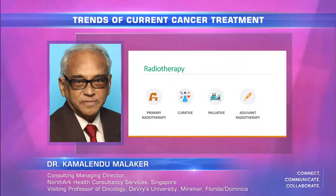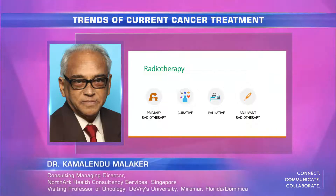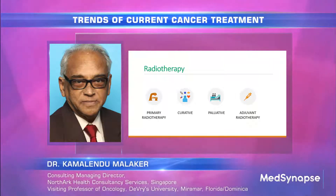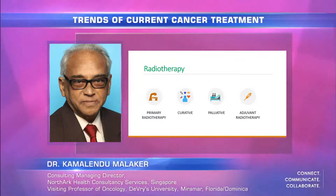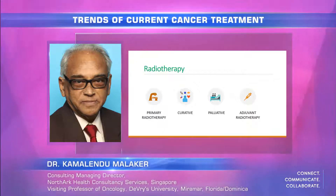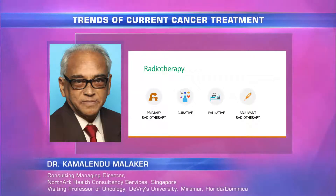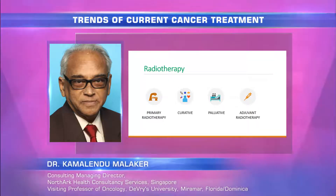Radiotherapy can be used as a primary treatment, for curative treatment, for palliative treatment, and also as adjuvant radiotherapy. Primary radiotherapy is used nowadays — we know that small prostate cancer can be treated primarily with radiation. Skin cancers, cervical cancer, even breast cancer — T1 cancers which can be cured by surgery can mostly also be cured and controlled by primary radiotherapy.